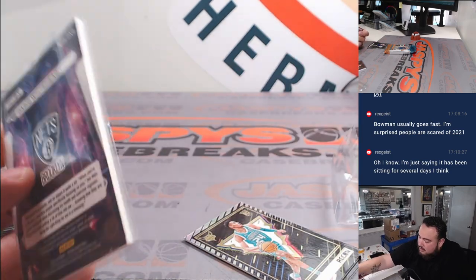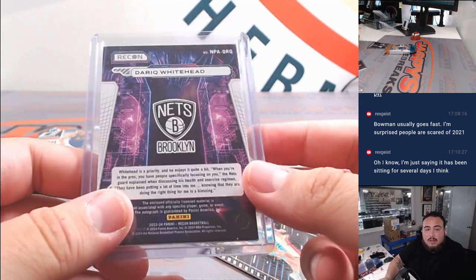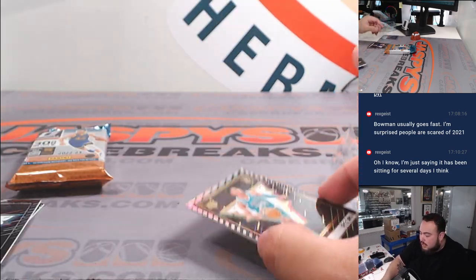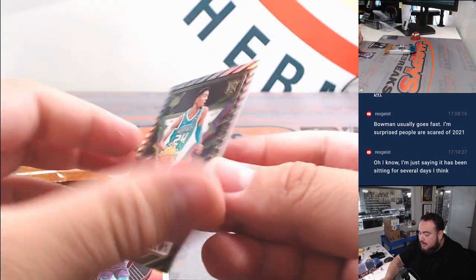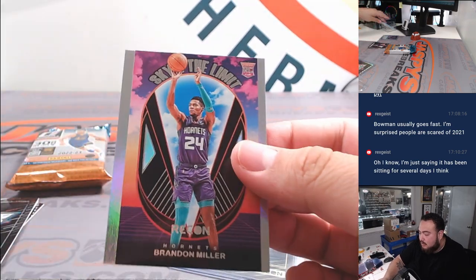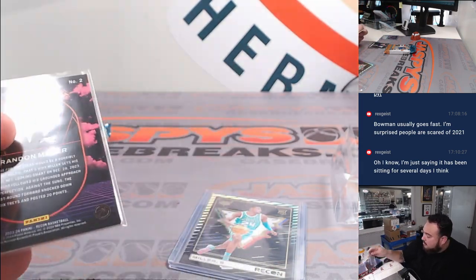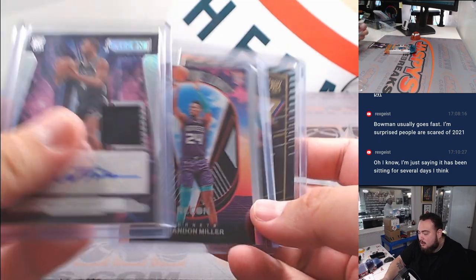Nice little pack right there. Brooklyn — that's going to Joe — and then a nice little Brandon Miller. Oh, two Brandon Millers back-to-back, that is sweet! It's not numbered but a nice one there, and that's gonna go to the Hornets. There you go. Then a little 'sky is the limit' — back-to-back Brandon Miller — so nice little pack filler there, just grabbed him from the store.